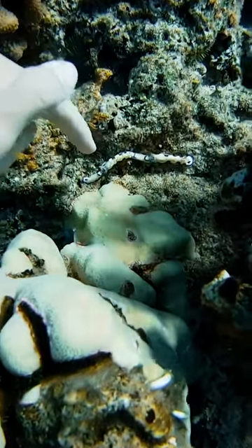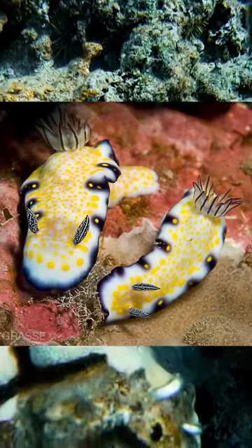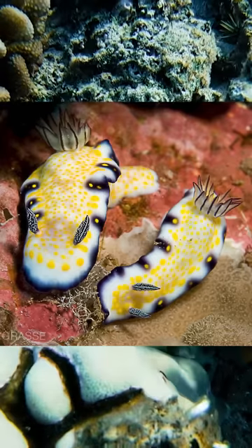Then I found these two things called nudibranchs. It's hard to get a good video of them because they're so small, but they're like cute little colorful slugs that live on the reef.